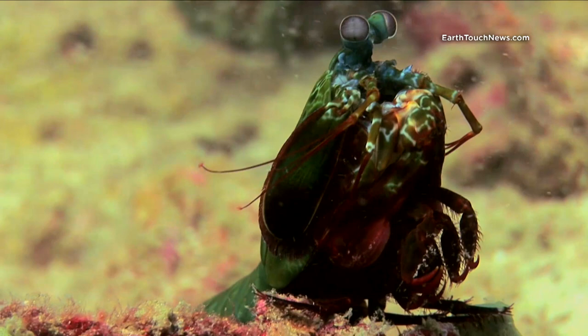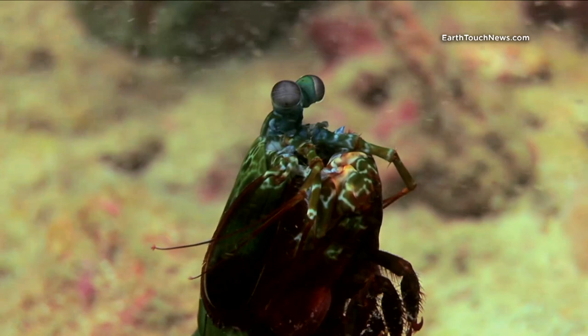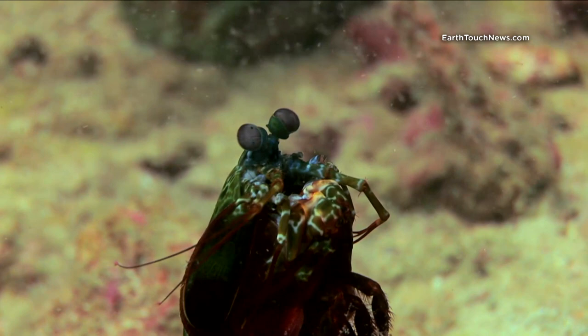Mantis shrimp have the most advanced eyes of any animal in the world. Whereas humans actually have four photoreceptors to allow us to perceive light and color, mantis shrimp actually have 16.